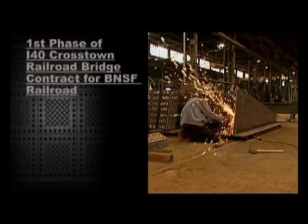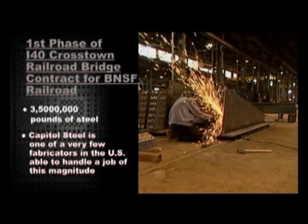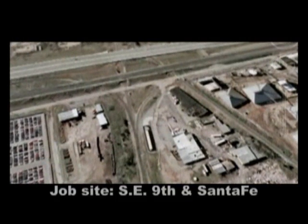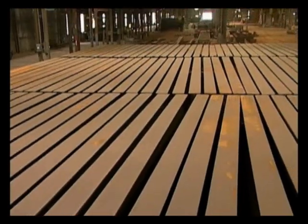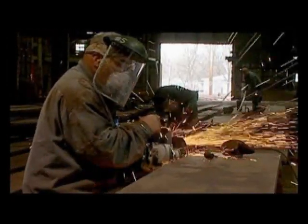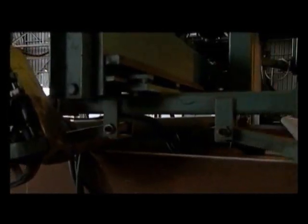This is the first phase of a three-and-a-half-million-pound bridge assembly. Capital Steel and Iron Company bid and contracted with Muscogee Bridge Company in April of 2007 to build the railroad bridge to complement the new Interstate 40 Crosstown Expressway being built by the Oklahoma Department of Transportation. Muscogee Bridge selected them because of proximity, competitive pricing, and experience building railroad bridges. Capital Steel is certified under the AISC major bridge category with fracture critical and paint endorsement.